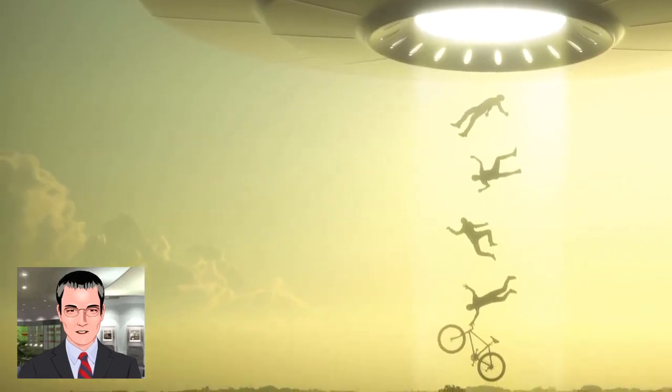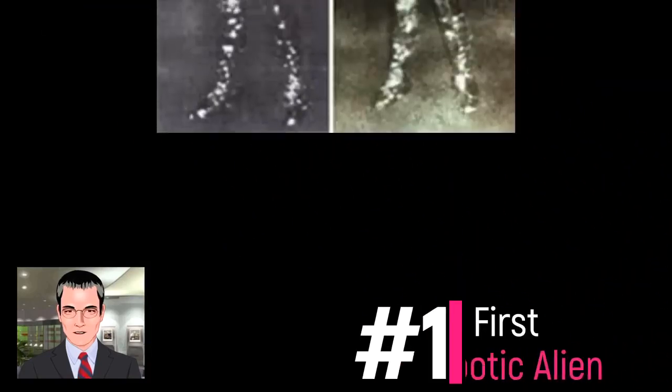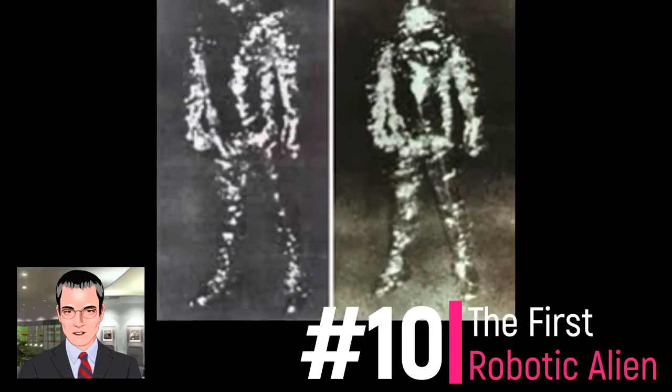Here are 10 different looks that alien life forms have adopted. Number 10 is the first robotic alien. Even aliens evolve. While early encounters with aliens seem to have been with exotic but humanoid forms, by 1973 they seem to have morphed into alien robot-type creatures.